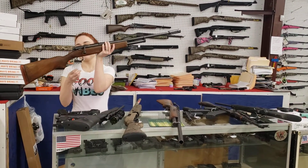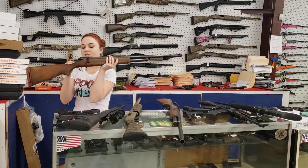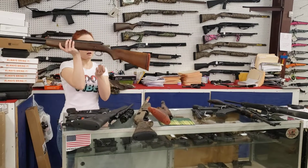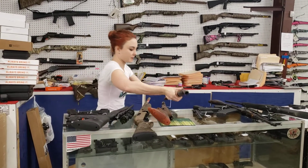Alright y'all, something completely awesome here. J.C. Higgins 12 gauge used — this is a bolt action. She's going to be $150 plus tax. Making sure she was sitting still. Alright y'all, J.C. Higgins, another 12 gauge bolt action. She's also $150 plus tax.